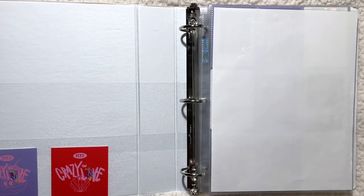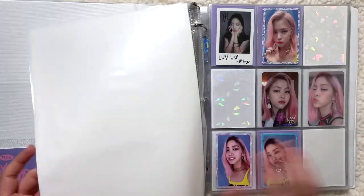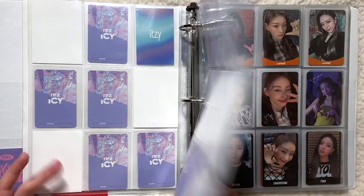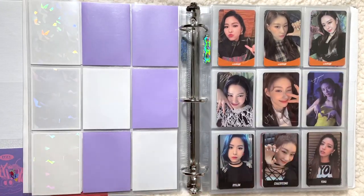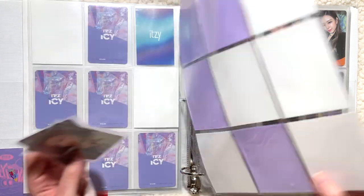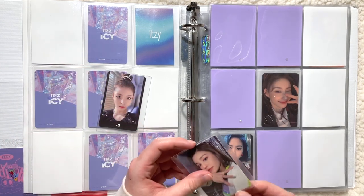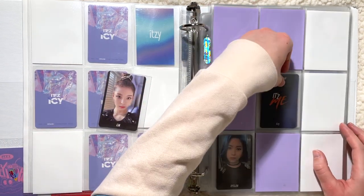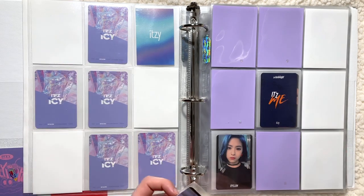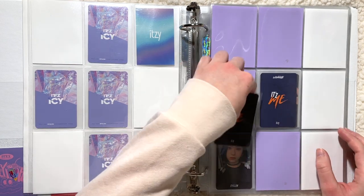We can start with my ITZY binder. I don't have too much to put away, just a little stack of cards for them. Starting with It's Me, I do have two cards which is very exciting — this Yeji and this Lia. I was able to trade for both of these cards, which was exciting because this era is probably the hardest of the ones that I'm collecting OT5 for. Very excited to have them.